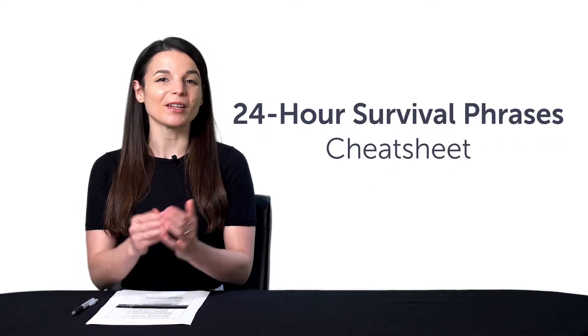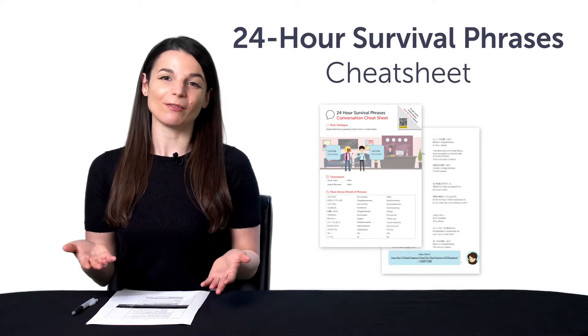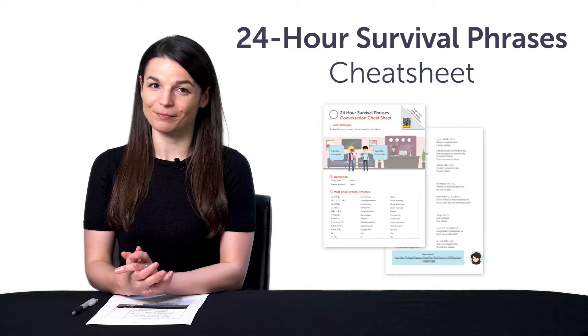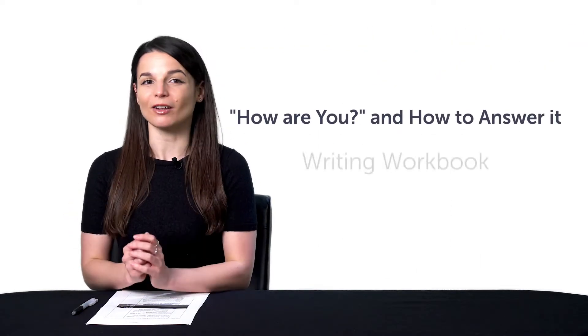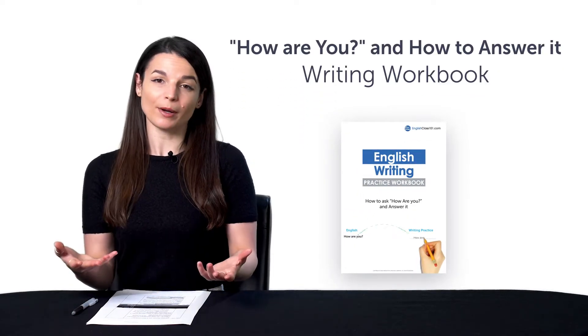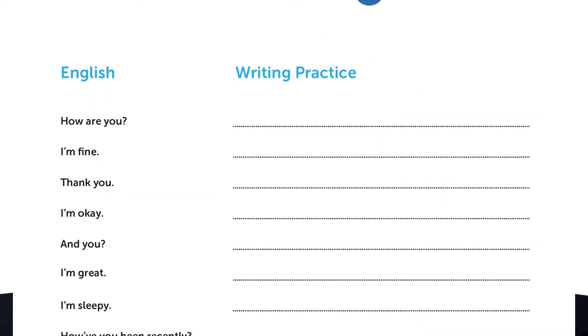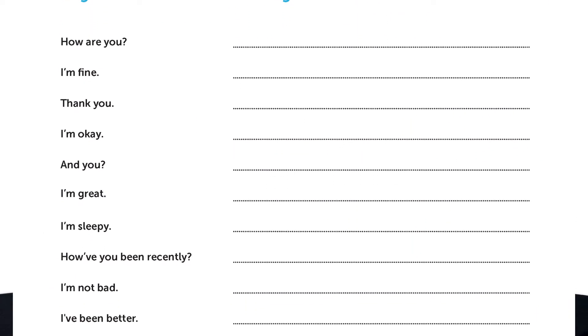But first, if you're looking for new, free language resources and downloads, here are this month's new lessons and resources. Be sure to download these now before we take them down in a few days. First, the 24-hour Survival Phrases PDF Cheat Sheet. Traveling and want to learn enough of the language to survive? These survival phrases will help you get by in the first 24 hours. Second, the How Are You and How to Answer It writing workbook. With this printable PDF, you'll learn all the ways to ask and answer the question, how are you, and you'll be able to practice your writing skills as well. Download it for free right now.